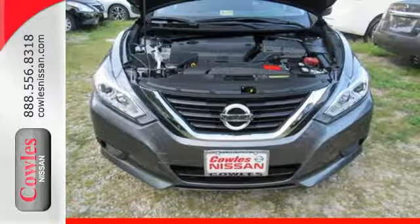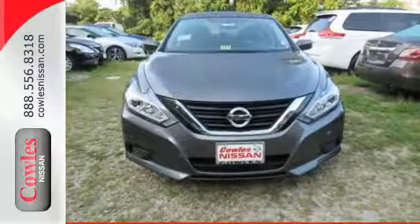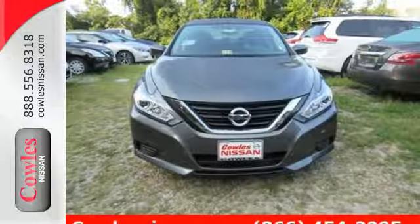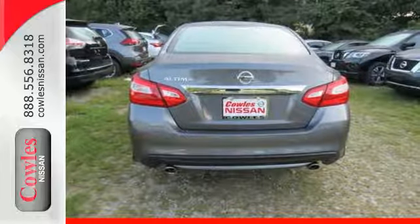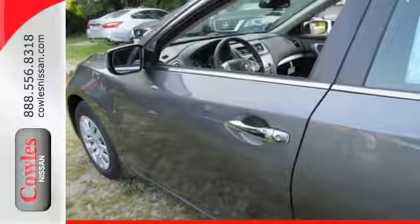Inside the comfortable cabin, you'll appreciate the conveniences of split folding down rear seat backs, Bluetooth, and steering wheel audio controls. You'll also enjoy refined handling courtesy of active understeer control and vehicle dynamics control.